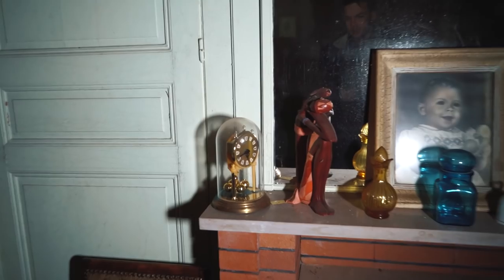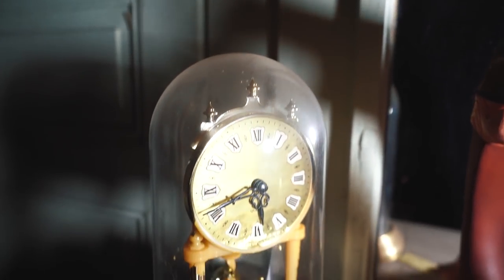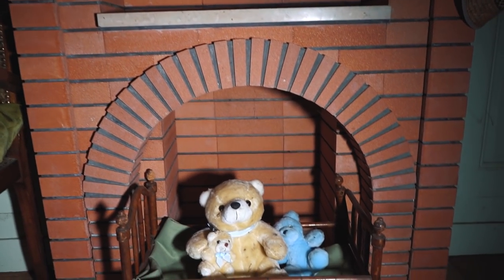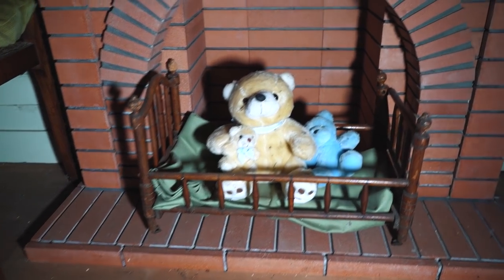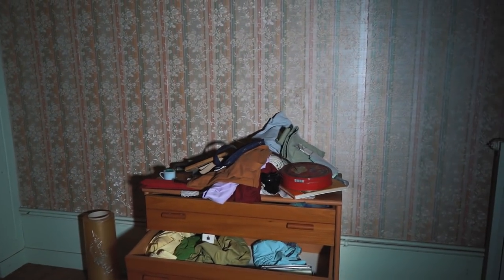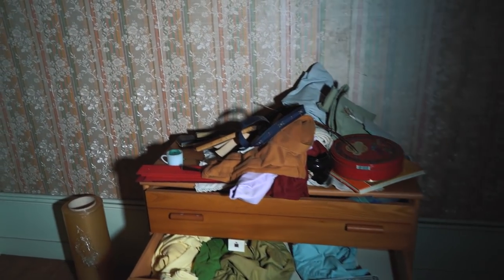I love these clocks — my grandpa had one of these at home and as a child I would watch them for hours and hours. Look below the fireplace — these are the child's little teddy bears with their own little bed. How cute is that! A little bit of a mess over here — this used to be the child's drawers where they kept their clothes.